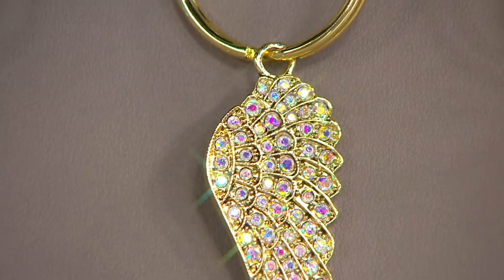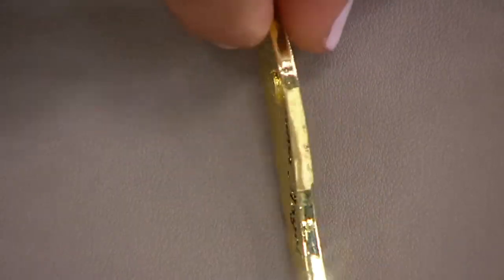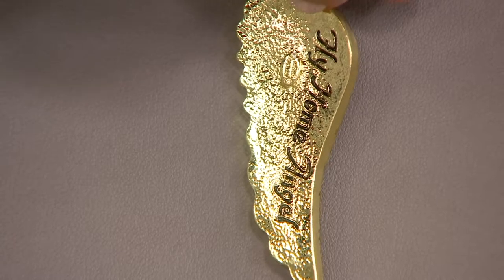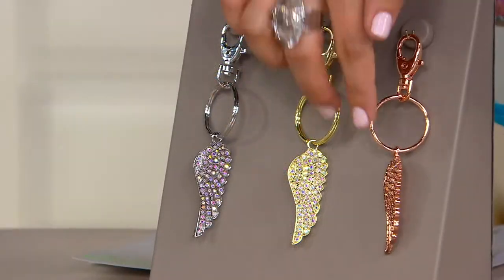It's a great gift even for someone that needs a little extra love and encouragement. A beautiful single angel wing, and then on the back engraved — and I love that not only is it engraved, but it's etched in black so you can actually read it: Fly Home Angel. Here's your gold tone.